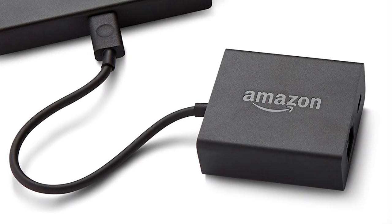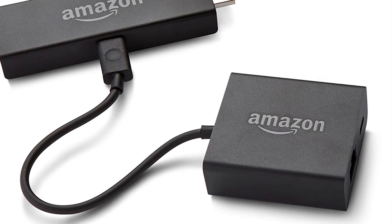A device like this is going to typically work by Wi-Fi, but if you do prefer an Ethernet connection, that is available too with a device sold separately. It's an Ethernet adapter that you can plug this into and run Ethernet through, so if you prefer that kind of connection, you do have that option.